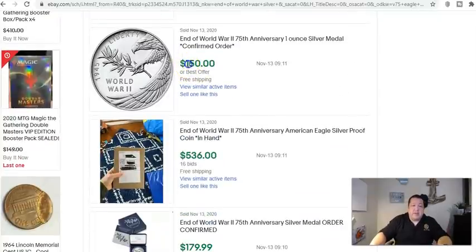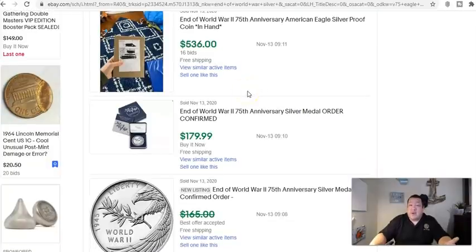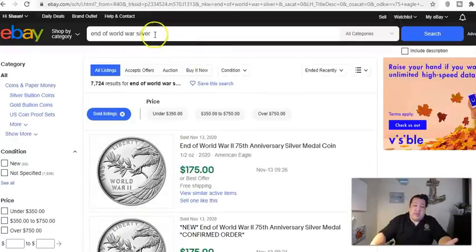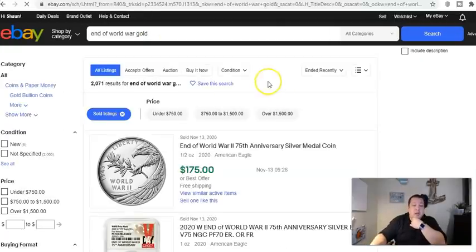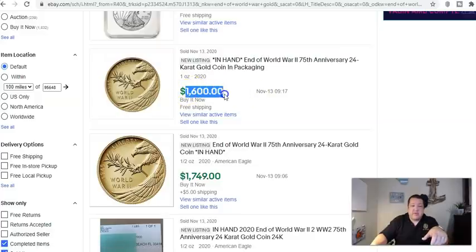Commemoratives don't have that punchy secondary market — they never have and never will. The last 20 years of commemorative issues have been lackluster at best. People just don't see them as a future investable collectible. Here's another one for $150 — barely squeaking in with a little profit. It's really not worth it if you're only netting $40. Now let's look at the gold coin: it has an issue price of $1,335, and here's one that sold for $1,600 in hand. Where's the profit?